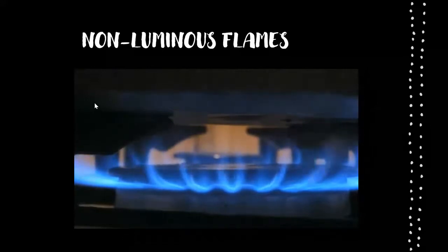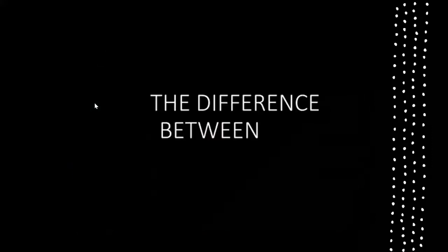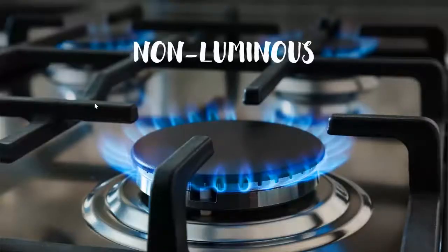These flames have access to as much oxygen as they could possibly use, so they can burn very efficiently. They emit very little light but are very hot. Now let's compare the luminous flame and non-luminous flame.